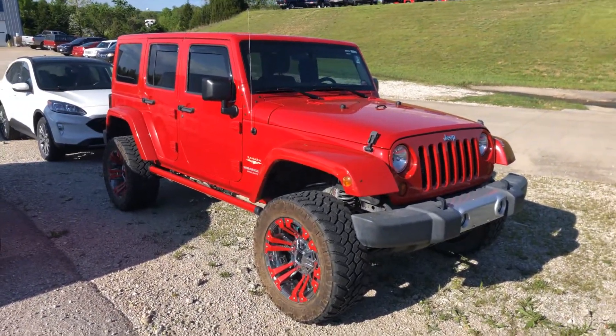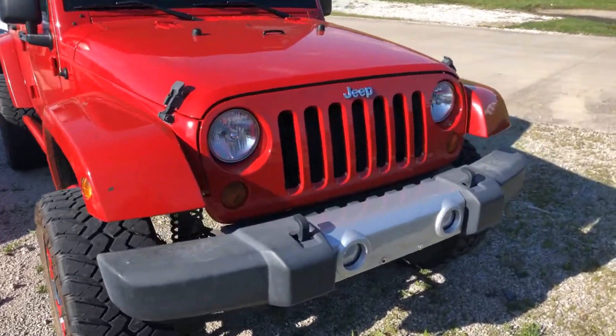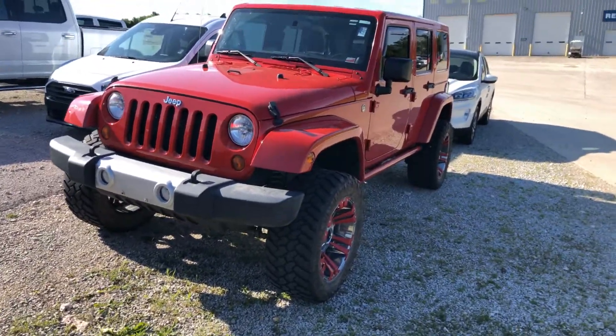I know you were looking at a couple of Jeeps. This was just traded in. This is a 2012 with just over a hundred thousand miles. Beautiful color combination on this Sahara.